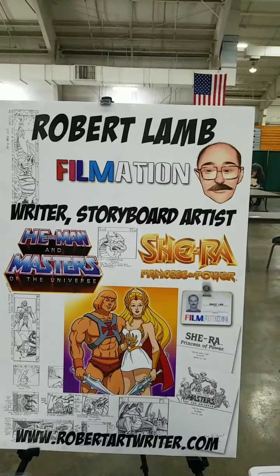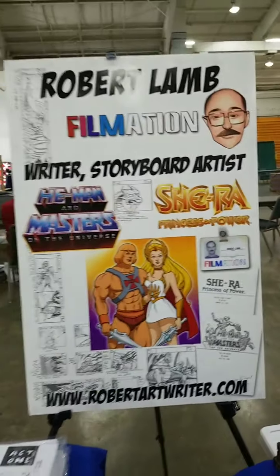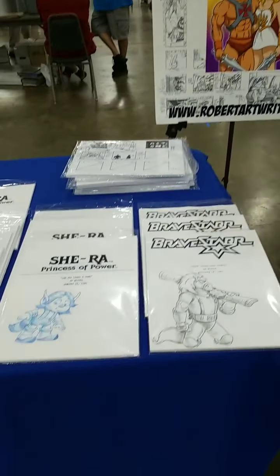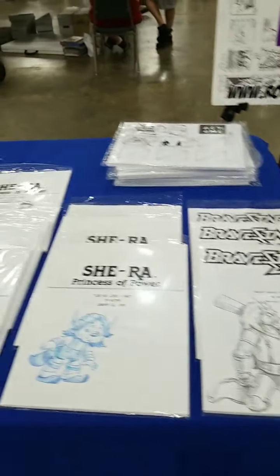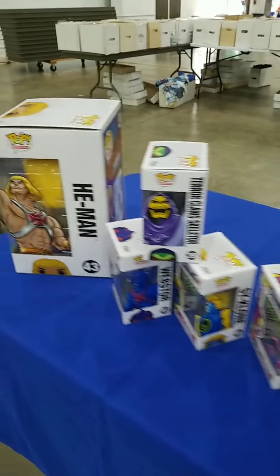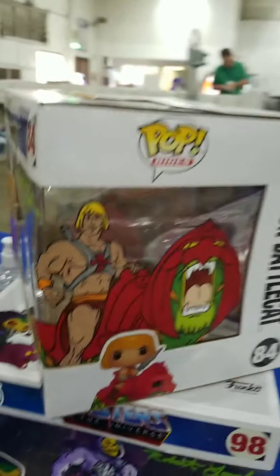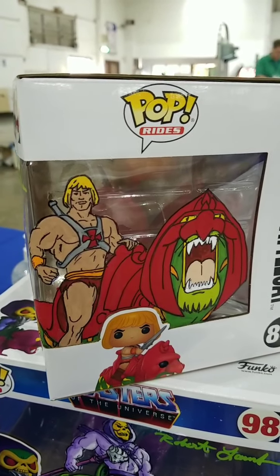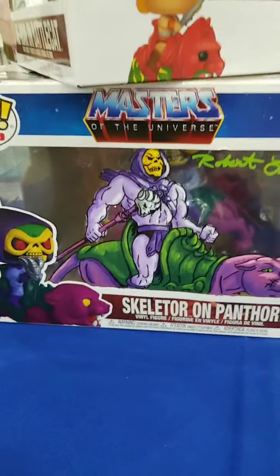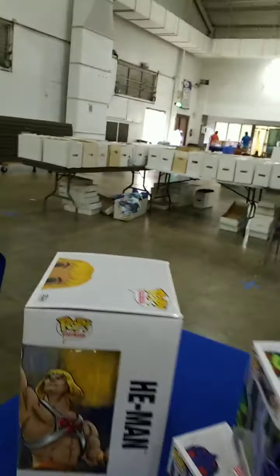We also see Robert Lamb — Filmation writer and storyboard artist on He-Man and the Masters of the Universe and She-Ra: Princess of Power. He's got BraveStarr scripts, She-Ra scripts, some animation art. The He-Man on Battle Cat pop is autographed by Robert Lamb and also illustrated on the side with Skeletor and She-Ra.